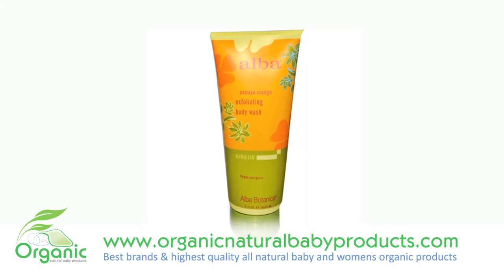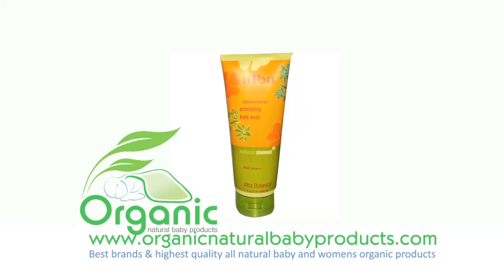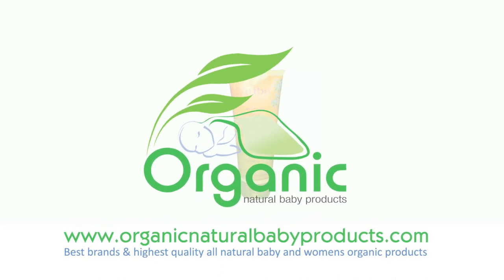This hypoallergenic body wash comes in an amazing tropical scent and works great when wanting soft, supple, clean skin.